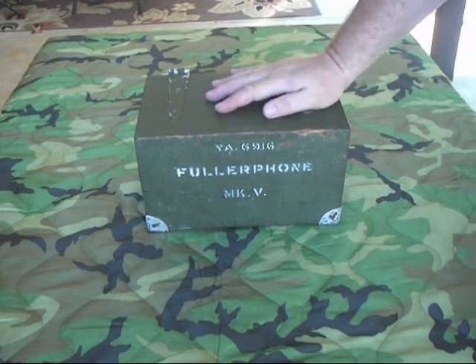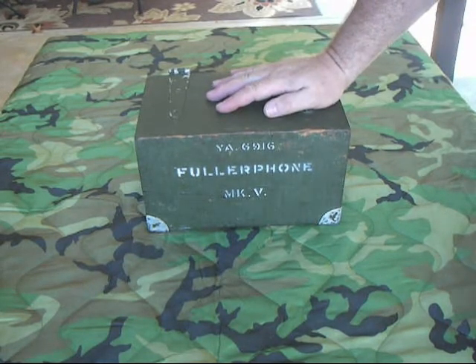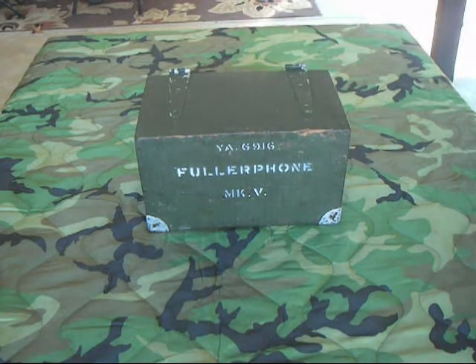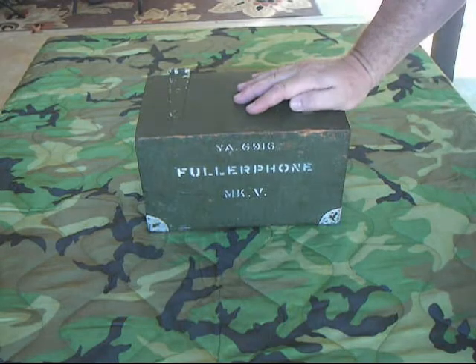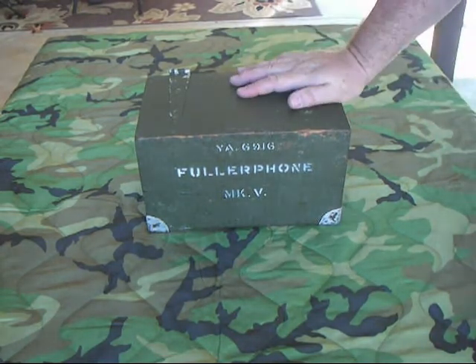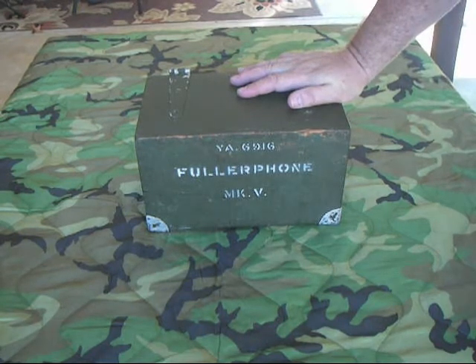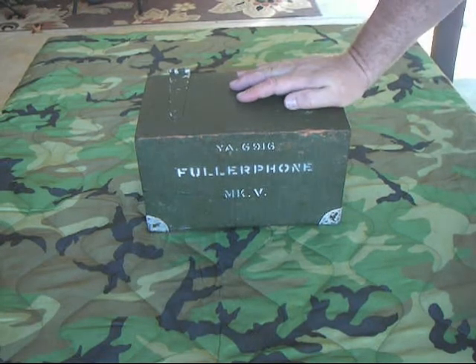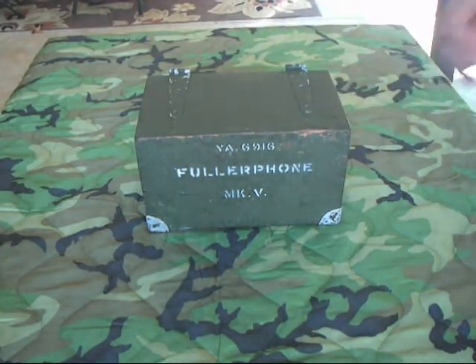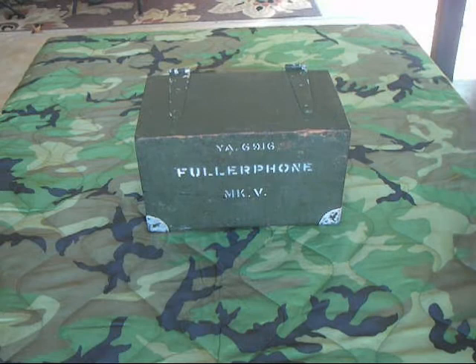The Germans became very proficient at this and actually learned of some British offenses, actions, and patrols before the British executed them. Basically, that was some of the issues the British had at the Battles of Assam where they got massacred. The Germans knew the exact timetable of the attack, the artillery barrage, how long it would last — everything. So they could sit back and just wait for the British and mow them down with machine guns, and that's what happened.